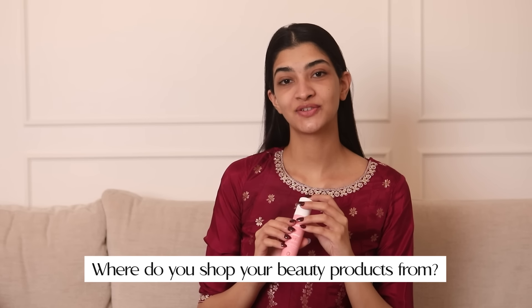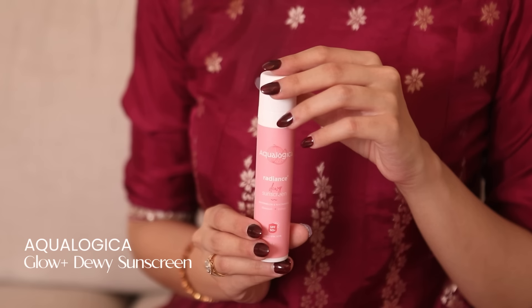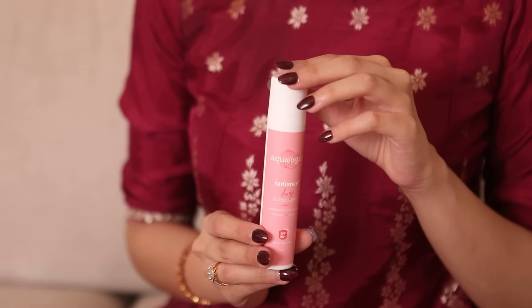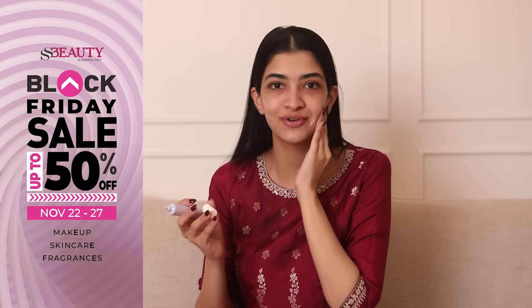Where do you shop your beauty products from? Okay, so this one's an insider that I'm letting you on — I shop from SS Beauty. They have so many amazing brands, it's honestly like a candy land for makeup and skincare lovers. And to your luck, the Block Tri-V Sale is also going live where you can shop so many products on 50% off all your favourite beauty products.